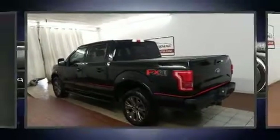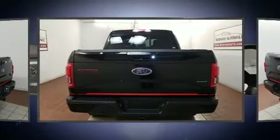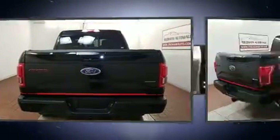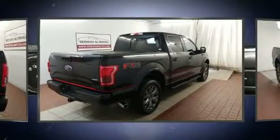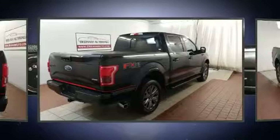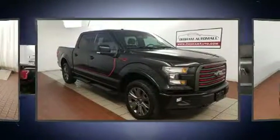Discerning drivers will appreciate the 2016 Ford F-150. With just over 25,000 miles on the odometer, this truck refuses to compromise. Top features include a split folding rear seat, delay off headlights, a tachometer, variably intermittent wipers, a rear step bumper, and much more.